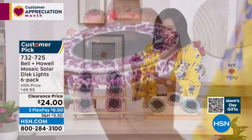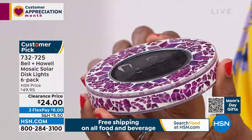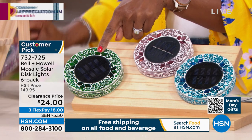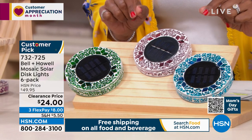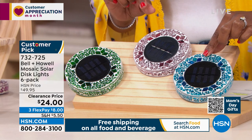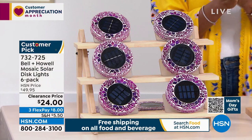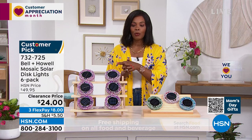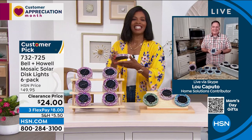Let me show you all the colors. I'm holding it in pink — it's more of an orchid pinky-purple kind of shade, but we'll call it pink. We also have it in forest green, tan, and blue — blue is the most limited. You're getting six of them for better than half price — on FlexPay they're $8 to get home. Lou Caputo is joining us to give a full explanation of these beautiful Bell and Howell lights.